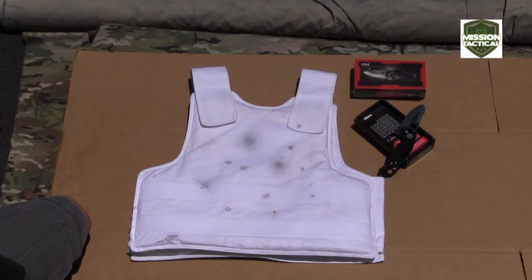Our friends in the military and law enforcement community are ditching their issue 3A inserts for a set of these babies. And our friend Del, also staff here at Mission Tactical, will show you why.